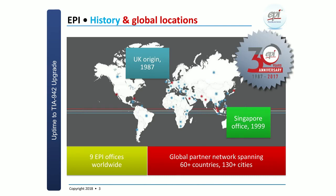Let's have a look at EPI. We are a company that started in 1987 in the UK, so we are basically a 30-plus-year-old company. We moved our headquarters to Singapore in 1999. We have about nine offices around the world, serving different continents, and we work primarily through a large partner network with a reach in about 60 countries in over 120 cities.